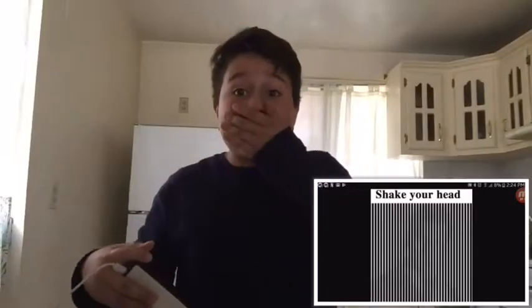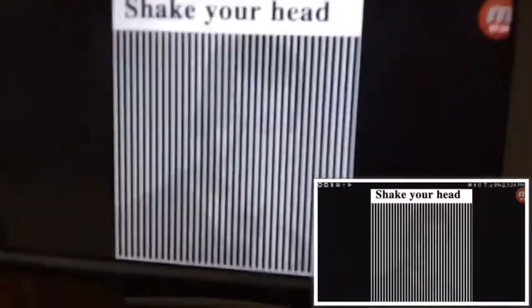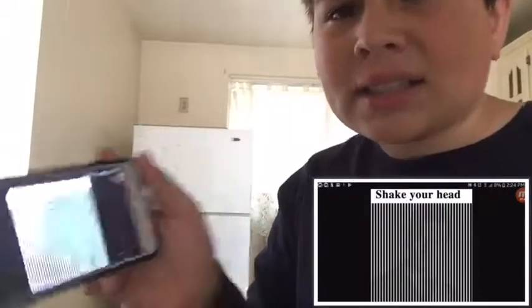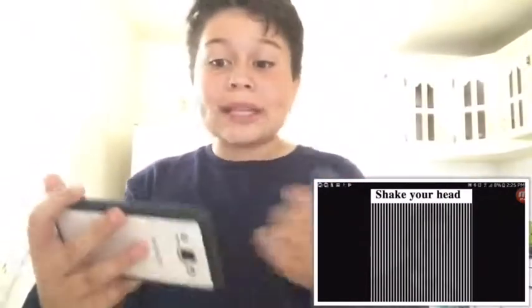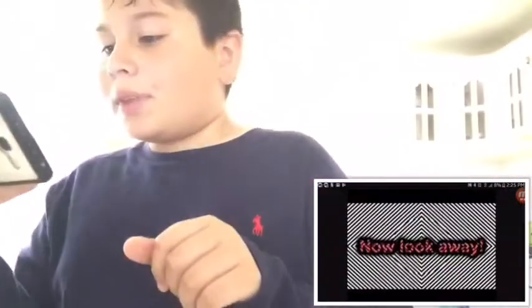Oh my god, that scared me! It literally scared me. Do you see that man? At first I couldn't see him — in my vision on camera I don't know why you guys can see it, but I cannot. So when it said shake your head, I looked and I saw a man staring at me. This one's the same but like a hacker guy or whatever — it creeps me out.